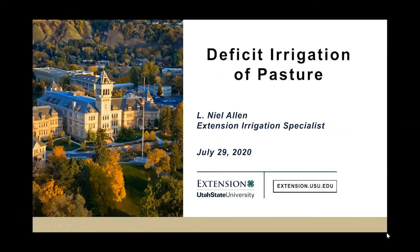I'm going to talk about some deficit irrigation studies that I've been participating in since 2013, which is essentially when I came to USU the second time around.